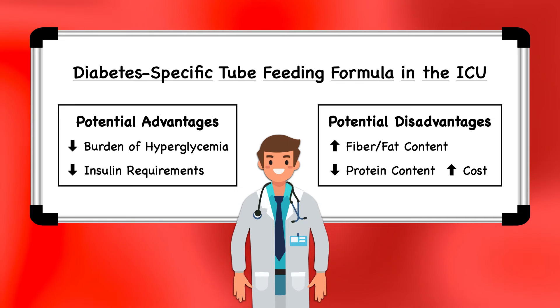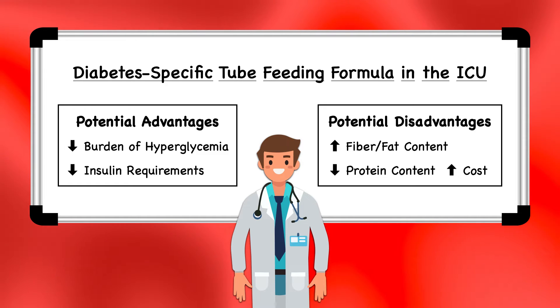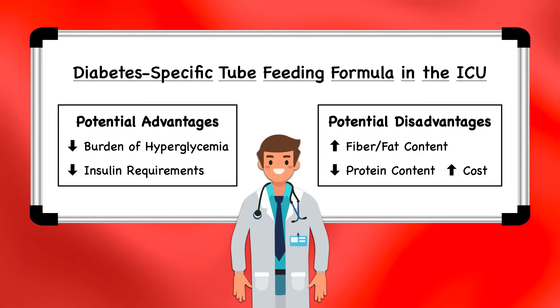Finally, cost is a third potential disadvantage of using a diabetes-specific formula in the ICU. A diabetes-specific formula is considerably more expensive than a standard tube-feeding formula. If you can achieve glycemic control and meet the estimated nutritional needs with a standard formula, then using the standard formula is the more fiscally responsible option.